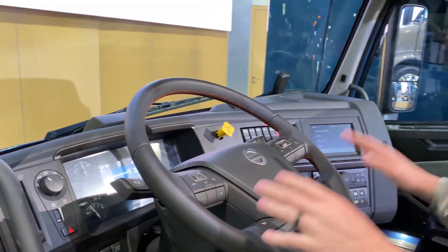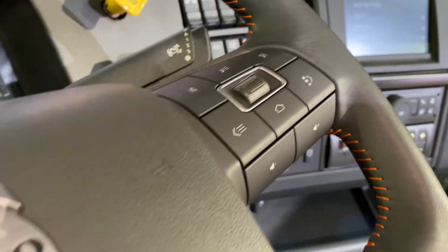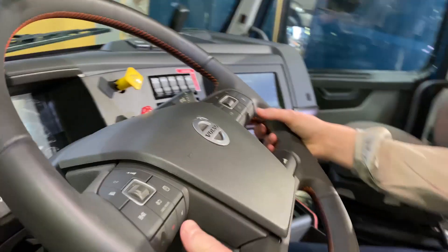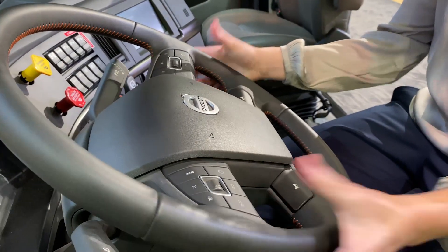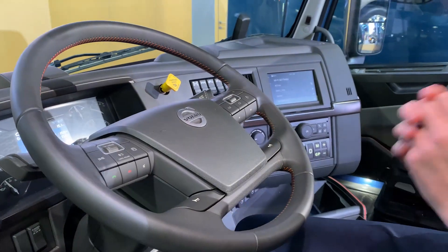You'll notice the steering wheel is covered with buttons — we have all the controls you need right at your fingertips, so you don't have to take your hands off the wheel when going down the road. I can change the volume, answer the call, hang up — all of that right there, making your life easier and safer.